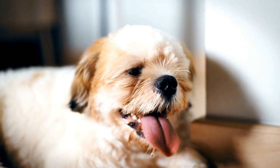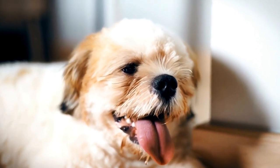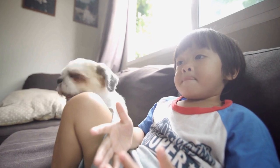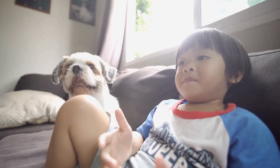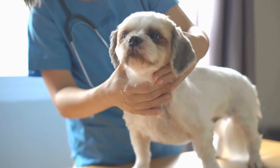Start with short training sessions and use positive reinforcement techniques like treats and praise. Remember to be consistent and patient while training your Shih Tzu. Repetition is key to ensure they understand and retain the commands.